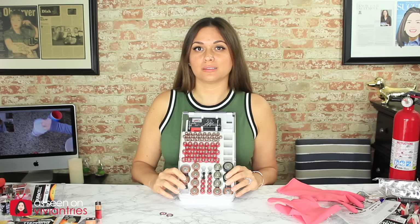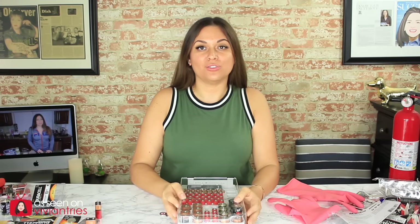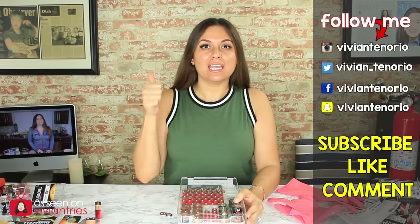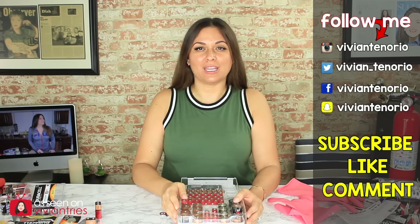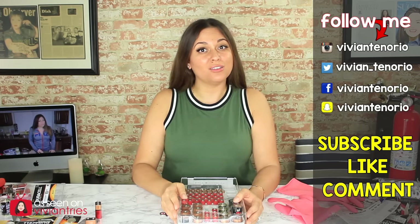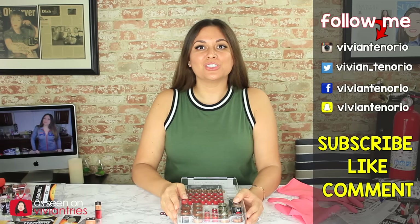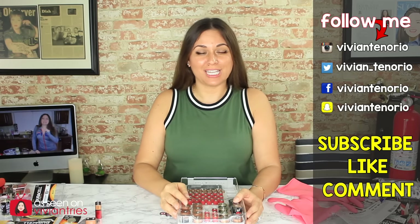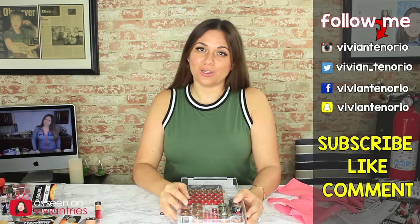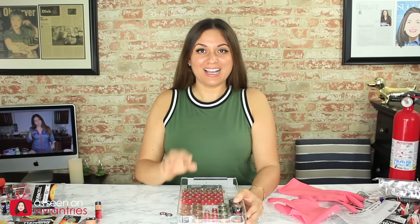That is it for another Vivian Tries. I hope that you have enjoyed this video. If you have, give it a big fat thumbs up. In the comments down below, let me know if you've seen a cool As Seen On Television product that you think I should try — it might get featured in an upcoming episode. If you're new to the channel, subscribe. I'm putting out one to two videos every week. Don't forget to share the video with your family and friends. I'll see you guys in the next one. Bye!